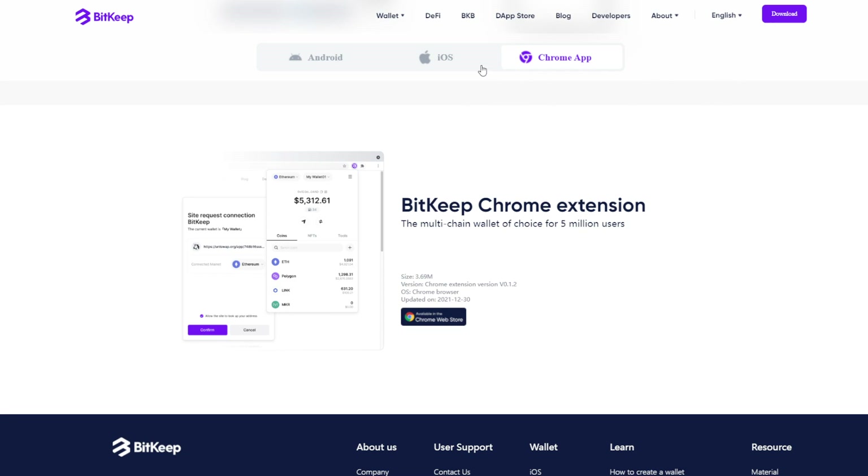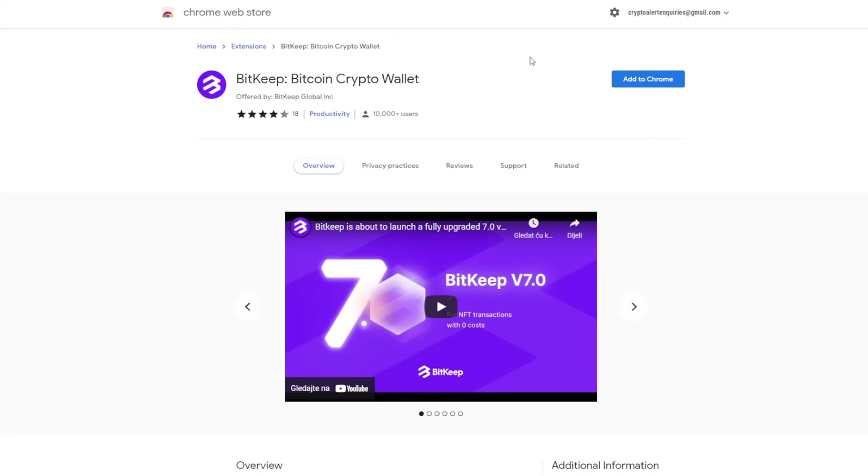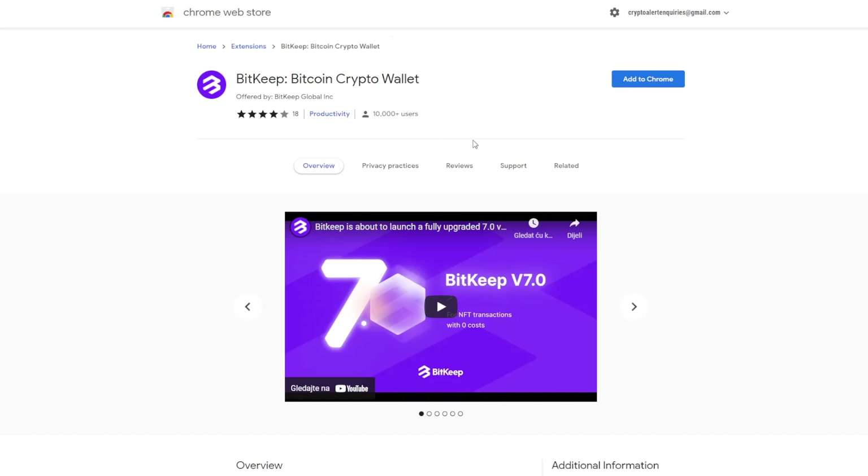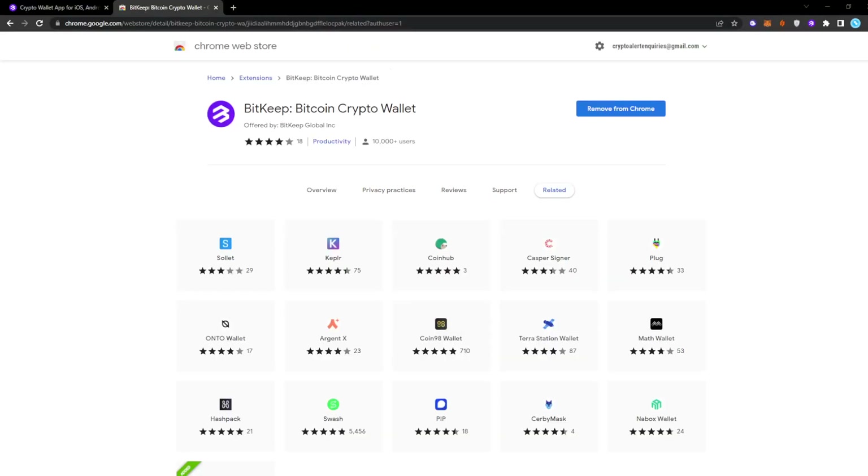To download BitKeep, there's a referral link in the description for the app and also the Chrome extension. For the Chrome extension, click on the link and it should take you to the page — click 'Add to Chrome' and then 'Add Extension.'